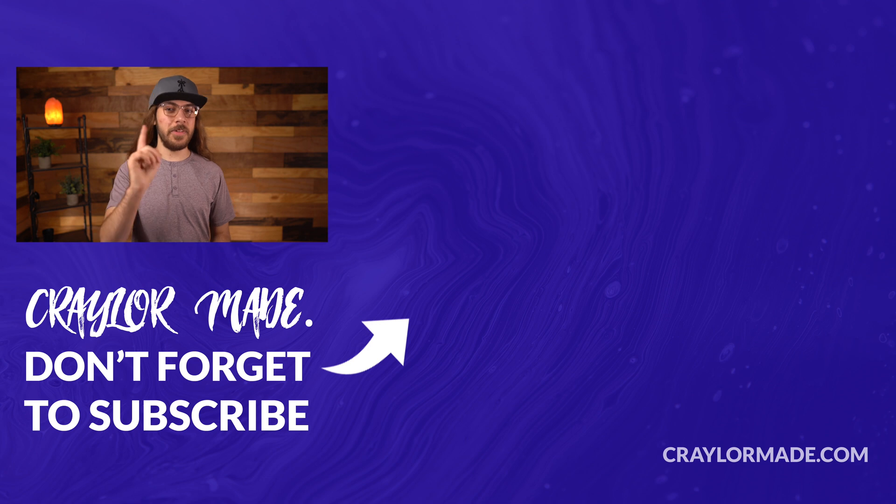So what free email marketing system do you use? I'd love to know your thoughts in the comments down below. And if you liked this video, be sure to hit that subscribe button and click the bell so you don't miss when I release new videos. With that said, I will catch you guys next time.